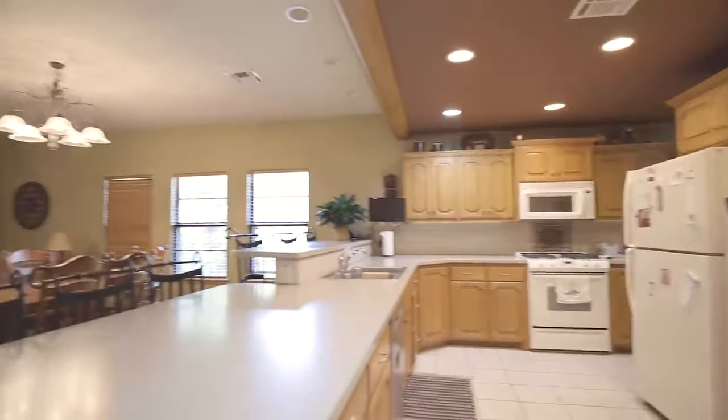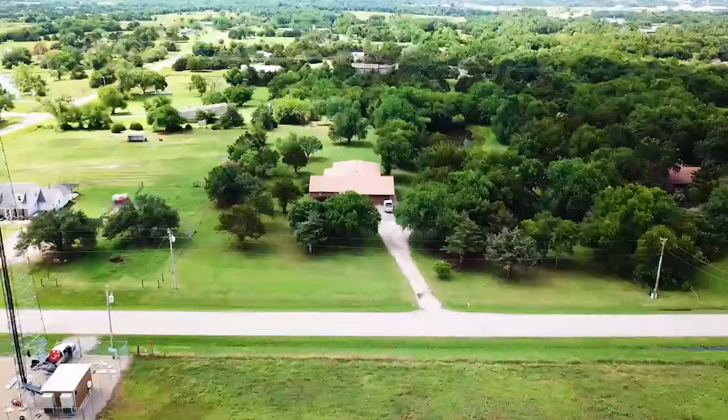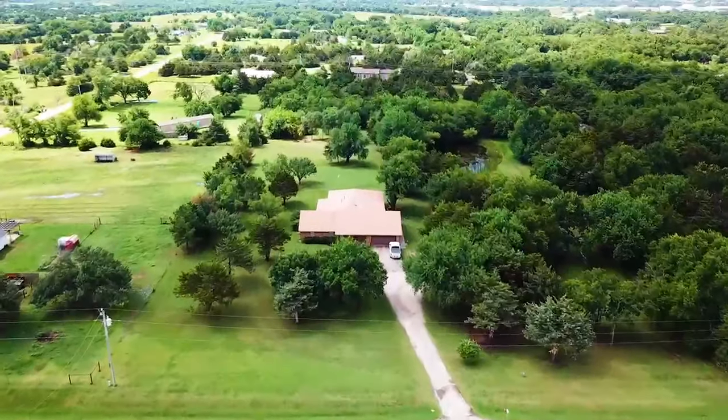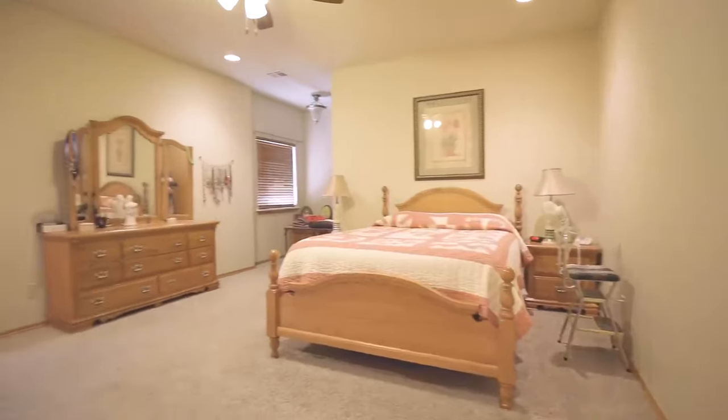If you're looking for space, this home has it both inside and outside. This home has over 3,000 square feet of living space and sits on five acres. It has four bedrooms, four bathrooms, two living areas, and two masters.